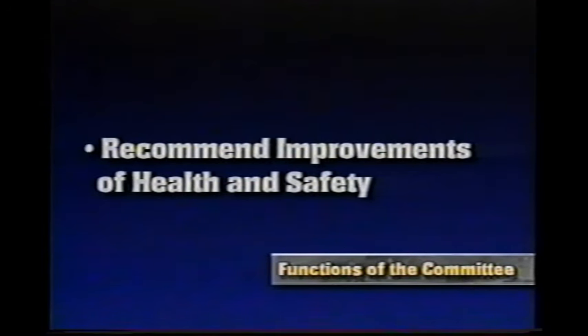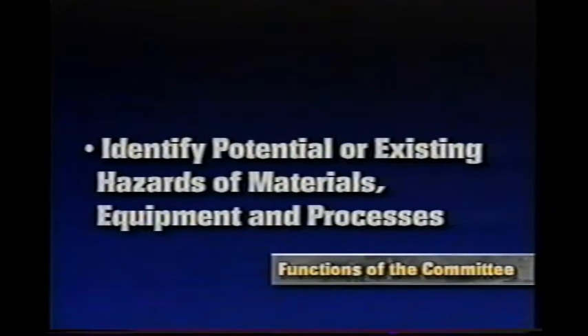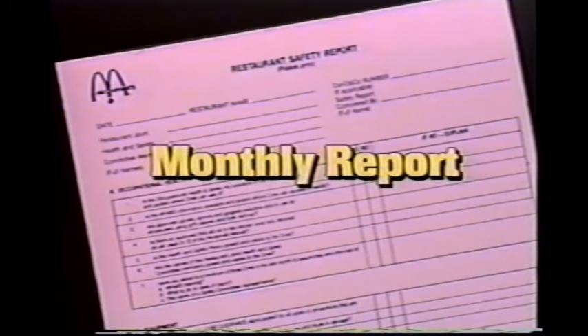The committee recommends to the management team the establishment, maintenance, and monitoring of programs and procedures related to health or safety. It obtains information from management to identify potential or existing hazards of materials, equipment, and processes, as well as health and safety work practices and standards in similar industries. The committee also ensures compliance with the Occupational Health and Safety Act.